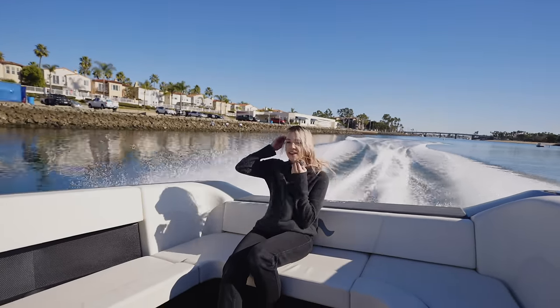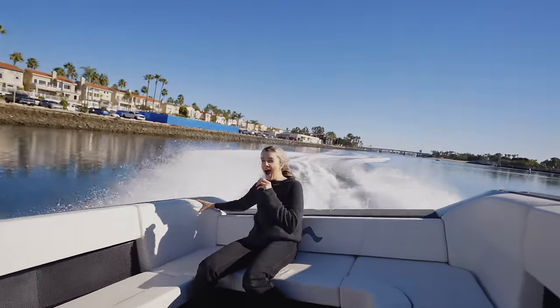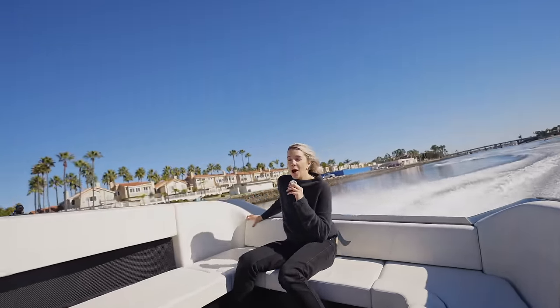We're at 30! 30 miles an hour! 35! Wow! Oh my god! Would you guys believe me if I told you this was an all-electric boat that I'm on? Because it is!